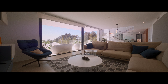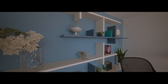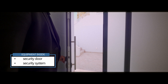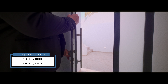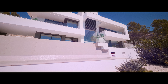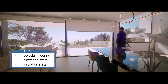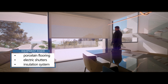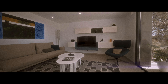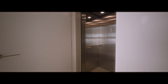This property comes with a special security door and an inside security system with motion detectors in each room. Another feature of this villa is that it comes with an elevator.